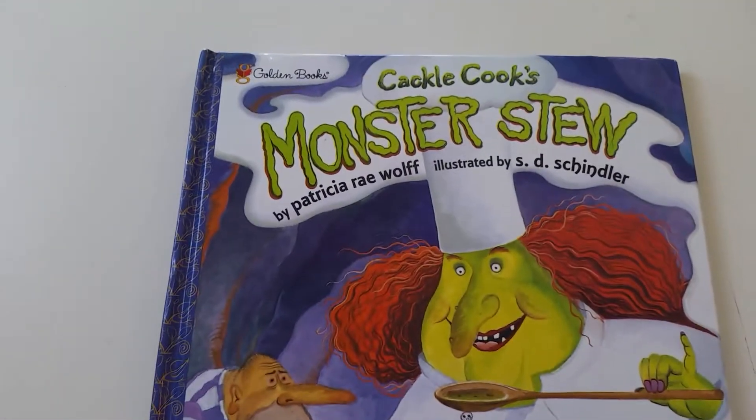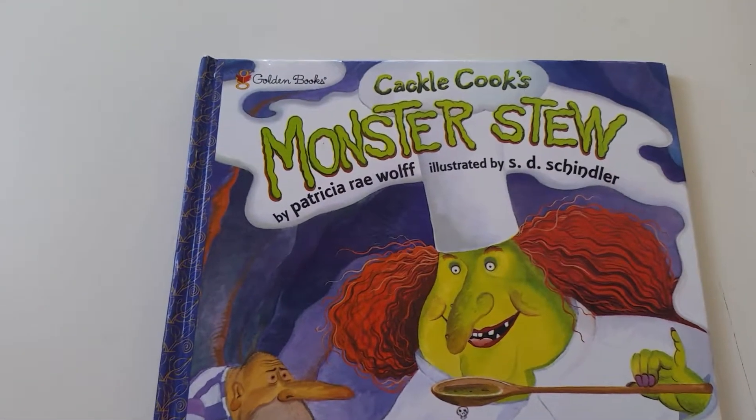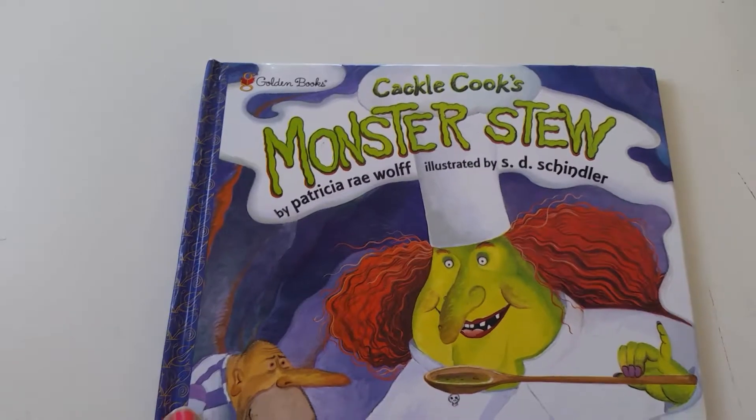Cackle Cook's Monster Stew by Patricia Rae Wolf, illustrated by S.D. Schindler.